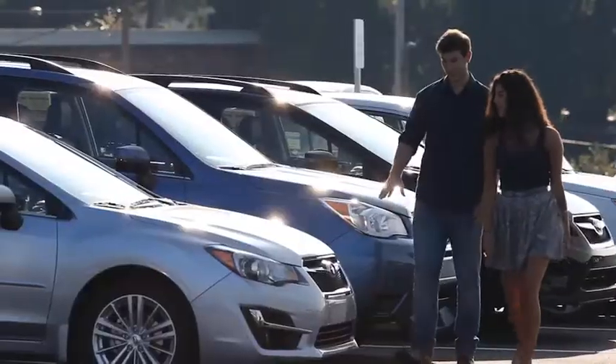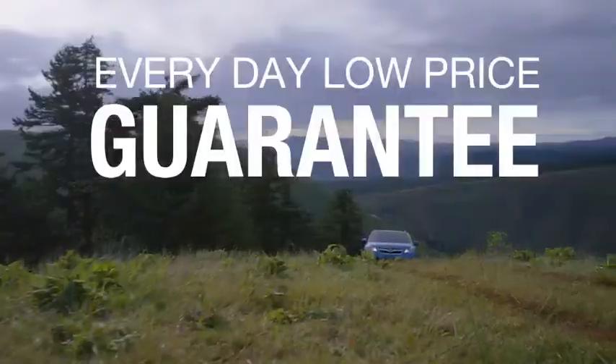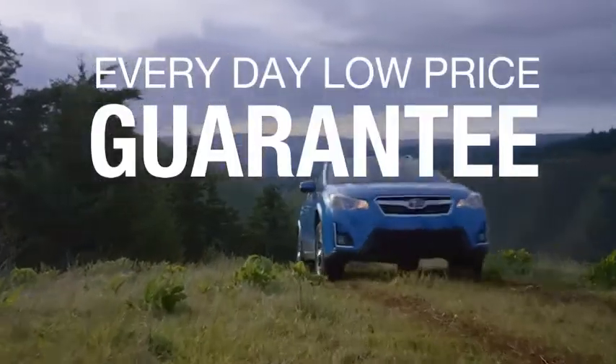If you find a lower advertised price on your car, we'll cut you a check for the difference. Sounds good, right? Then you'll love our everyday low price guarantee, all so you can buy worry-free.